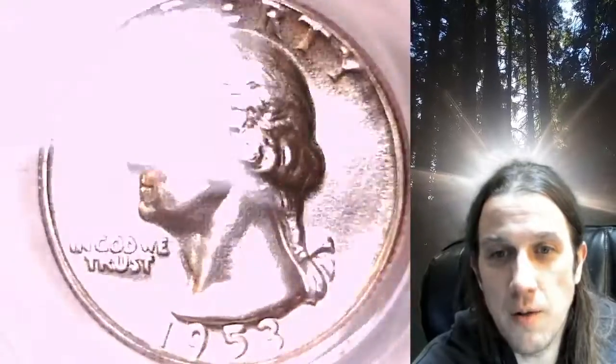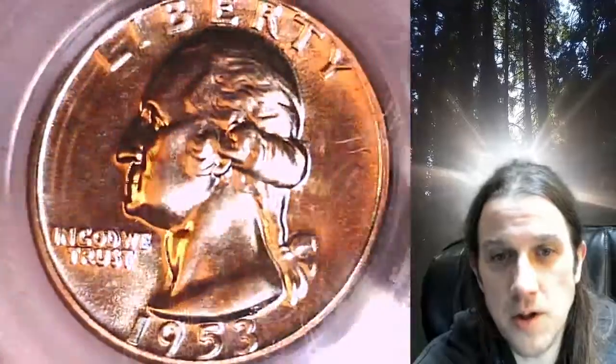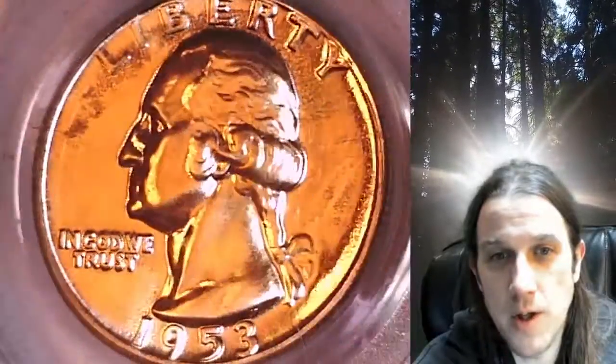We'll take a look at the front and back, then turn on a light and zoom in so I can show you the features of the FS-101 double die for this year.